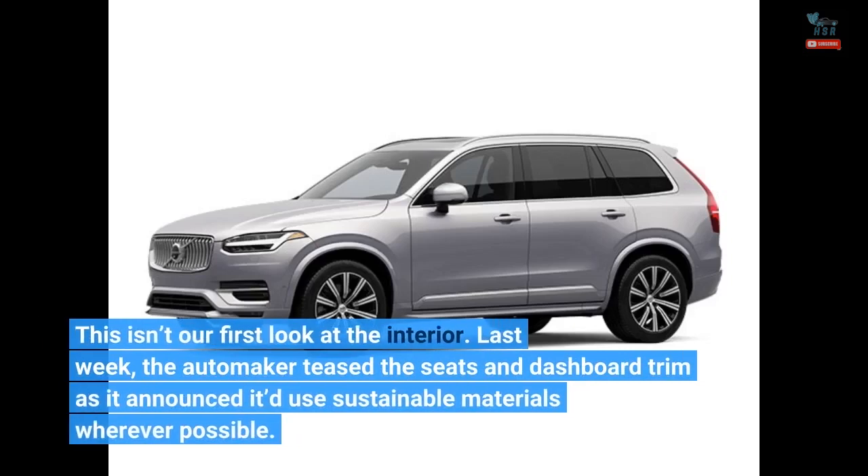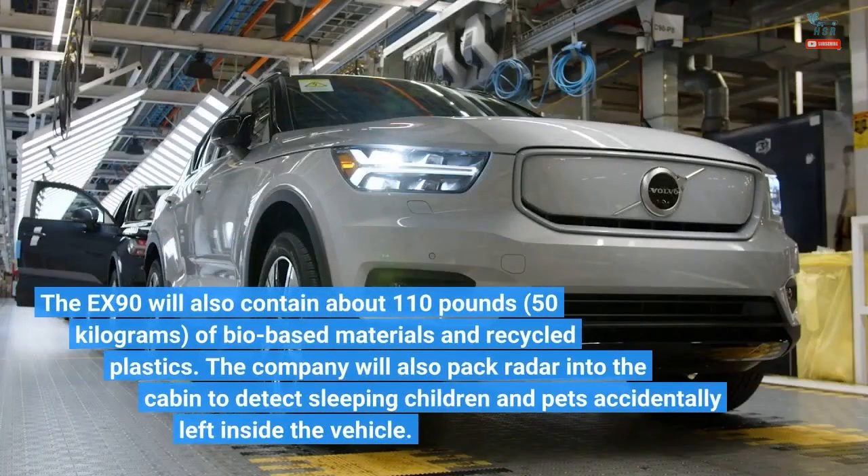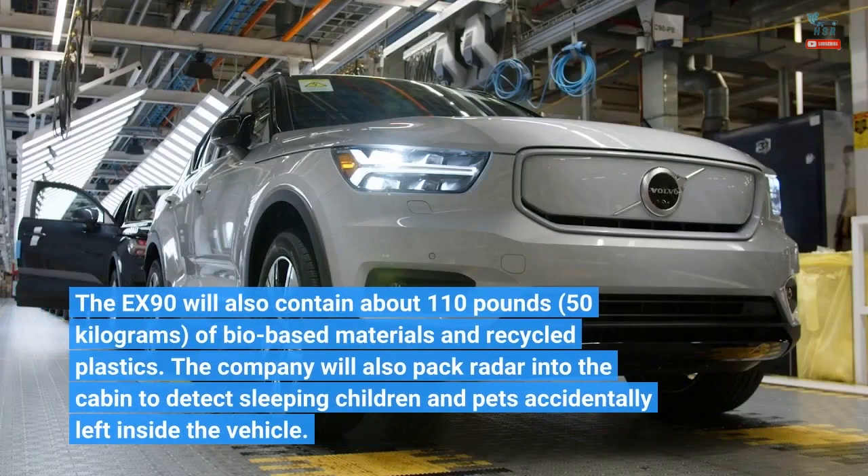This is our first look at the interior. Last week, the automaker teased the seats and dashboard trim as it announced it'd use sustainable materials wherever possible. The EX90 will also contain about 110 pounds — 50 kilograms — of bio-based materials and recycled plastics. The company will also pack radar into the cabin to detect sleeping children and pets accidentally left inside the vehicle.